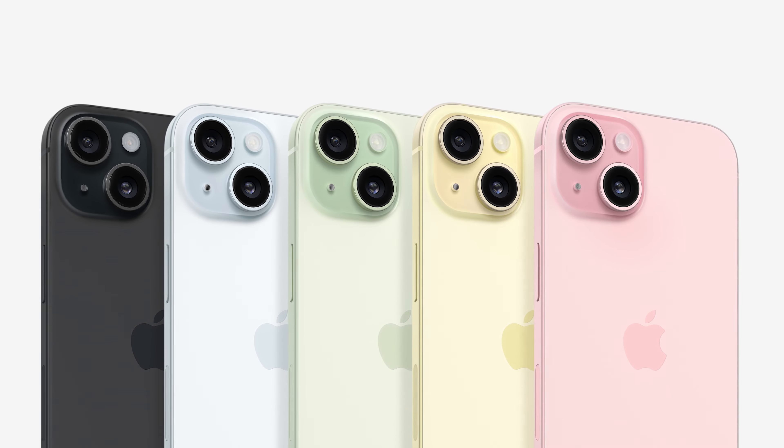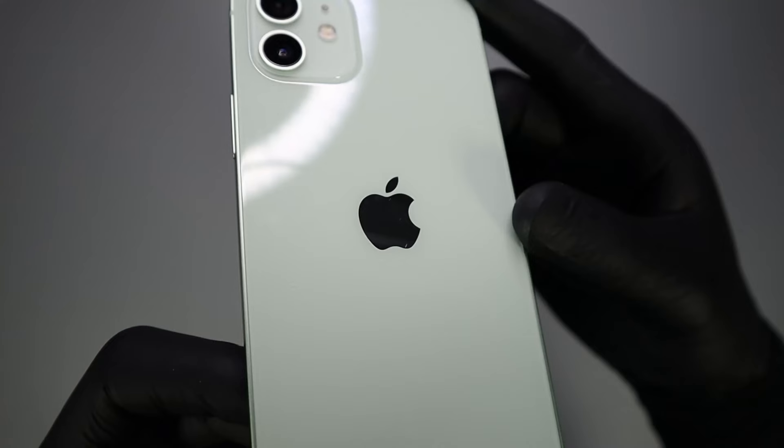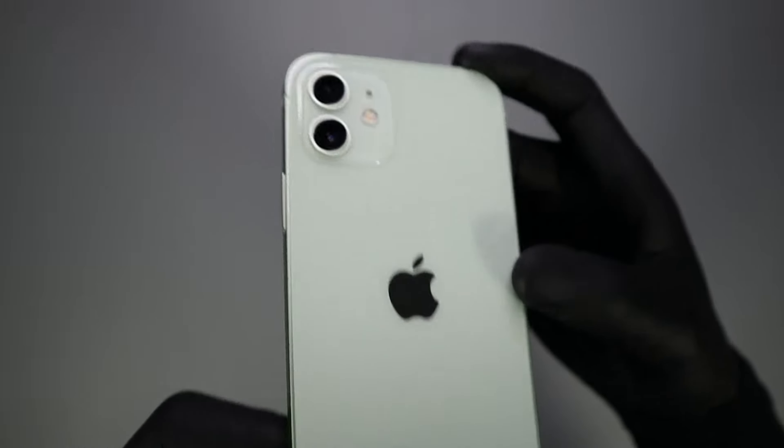The iPhone 15 and 15 Plus come in many gorgeous colors. There are five options to choose from: black, white, green, yellow, and pink. The colors appear to be slightly muted but still look great. I think these new colors will be popular among buyers. The green color is by far my favorite — it looks super fresh and resembles the green of the iPhone 12, which is one of my favorite iPhone colors.